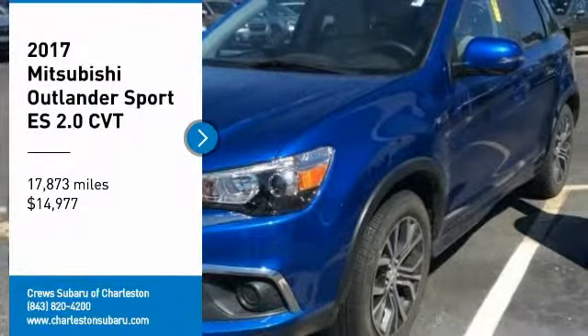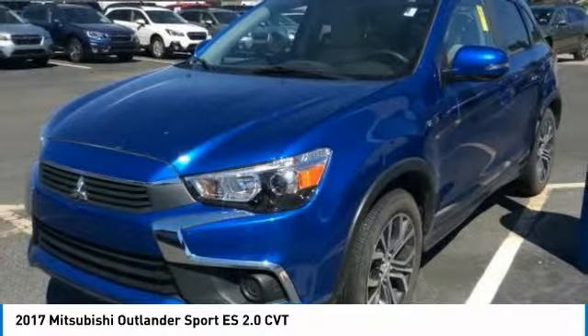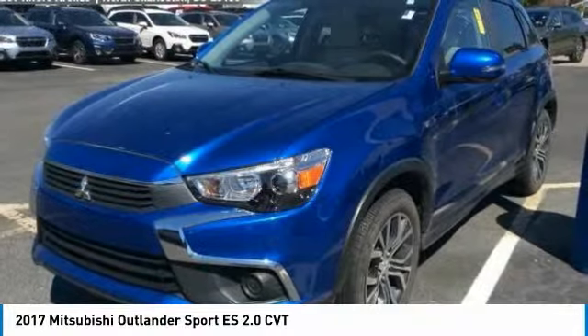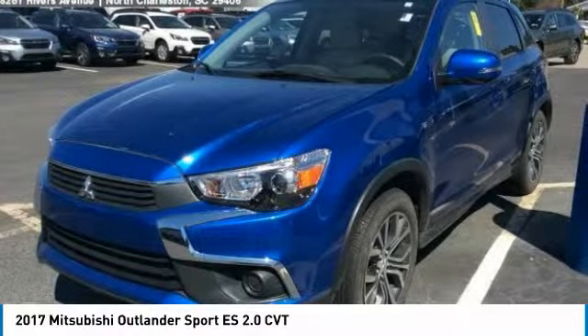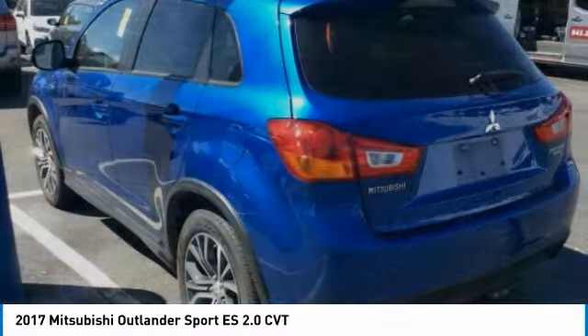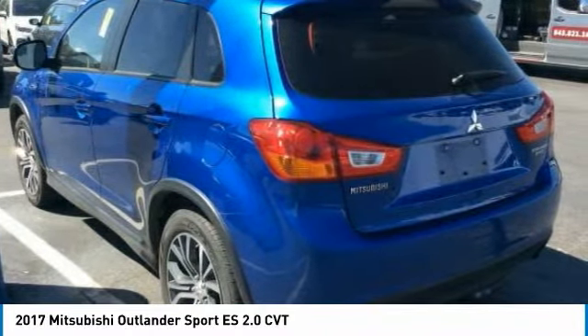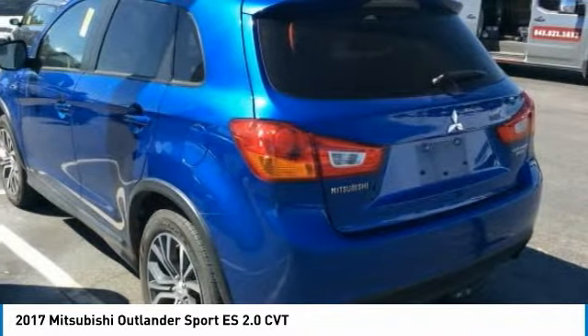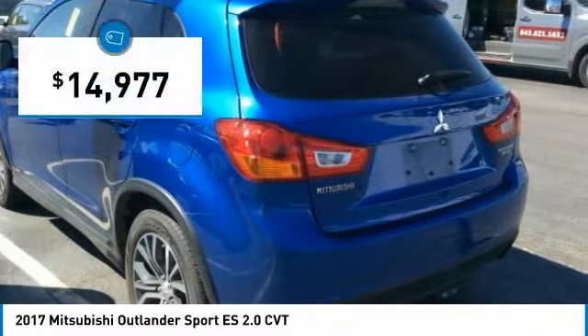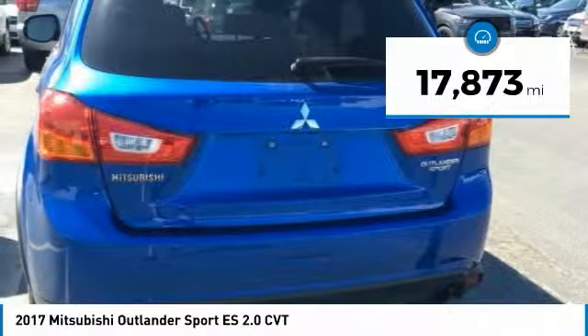Make a great choice today with the 2017 Outlander Sport. The all-new Outlander Sport features a fuel-efficient engine paired to either a 5-speed manual or a continuously variable transmission, and comfortable accommodations for 5. Passengers will be treated to a refined ride in comfortable surroundings with a host of welcome features, priced below $15,000. This vehicle has less than 20,000 miles.